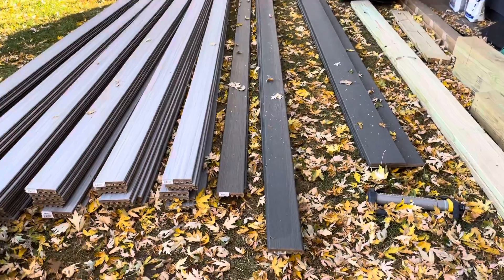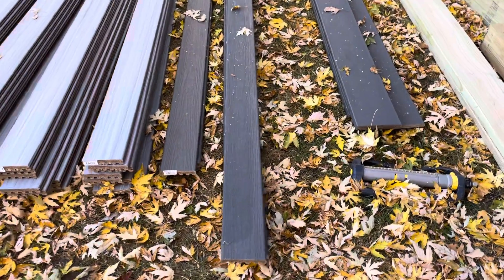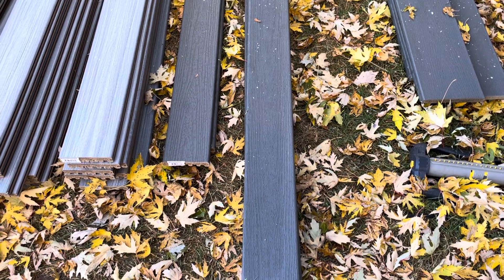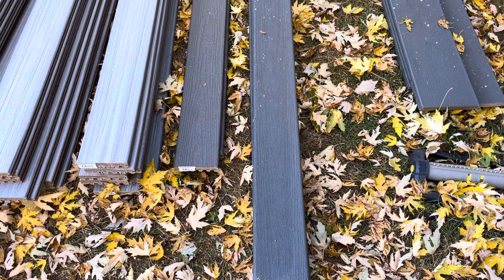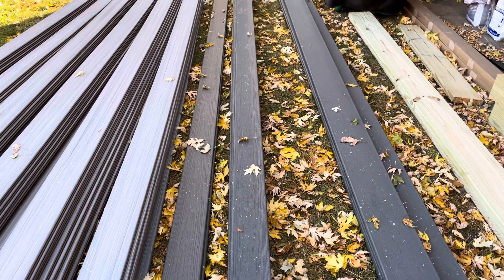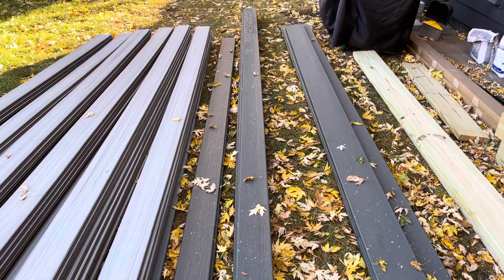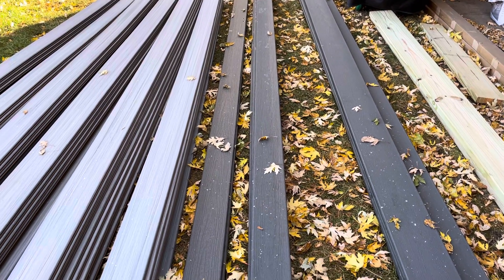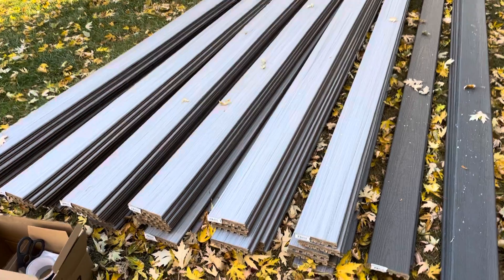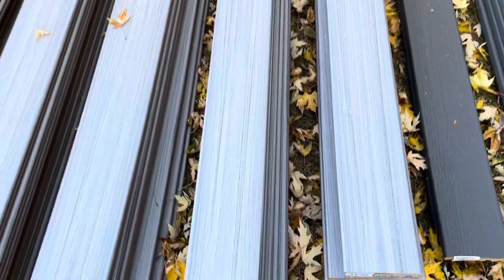So what we're going to do is a picture frame style deck where the outer deck boards are going to be this darker gray and they'll make sort of a big rectangle around the deck. And then there will be a breaker board right down the middle of the 24-foot span of one of these boards as well. And then the rest of the decking is going to be this lighter gray, sort of striated color here.